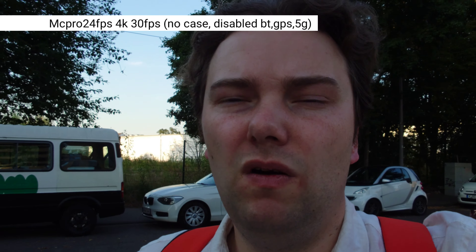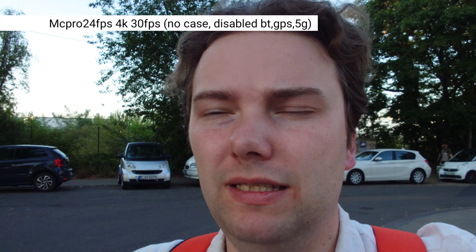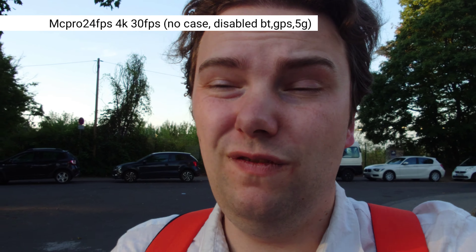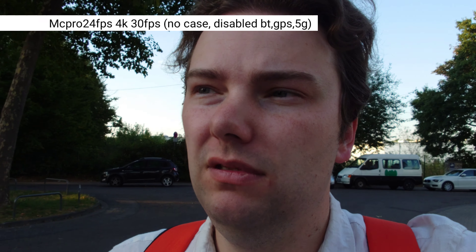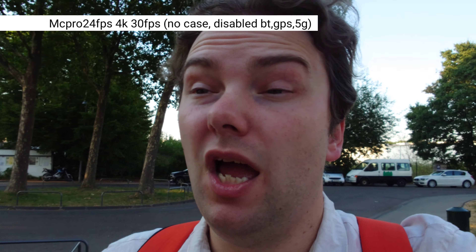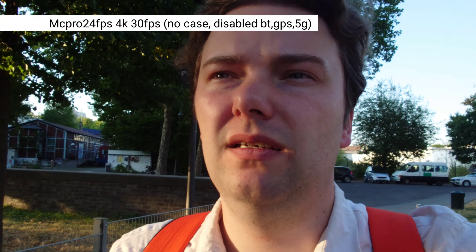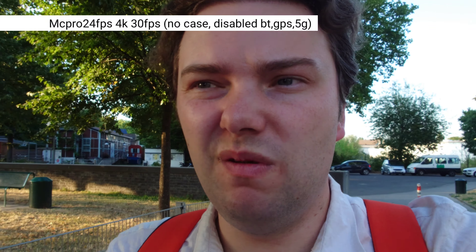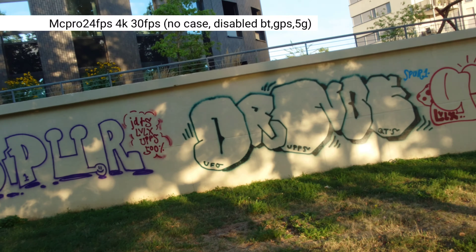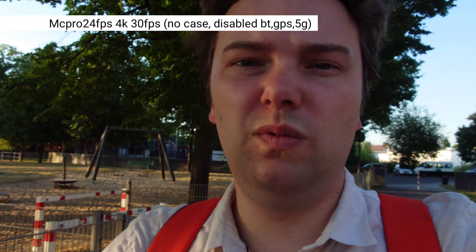The Xperia 1 Mark 4 with the latest update is doing a great job overall. The only problem I've noticed is 5G making it very warm — though it didn't show the actual overheating symbol during general use. The overheating symbol only appeared when recording video, specifically with Video Pro, Photo Pro, and Cinema Pro. Still recording at over 12 minutes now — pretty nice! I heard a loud noise; might be the Xperia Pro I giving an overheating warning.